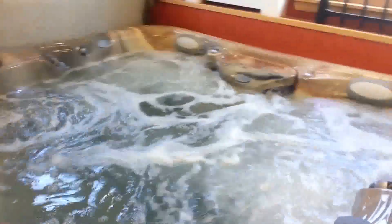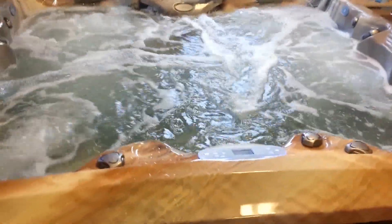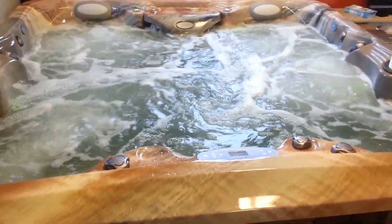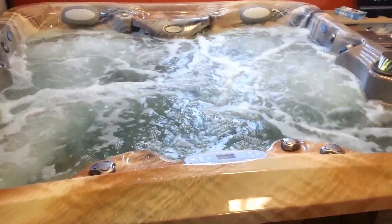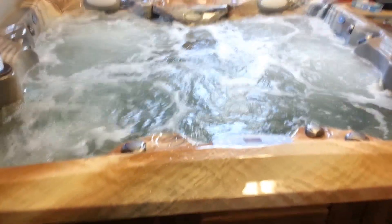That's what makes the Marquis hydrotherapy system much different than other hot tubs in the industry. This is the Marquis Epic — it's a five person, 90 inch square feature spa from Marquis. It's currently in stock, on display, and available for wet tests at our Amesbury showroom. Give us a call at 978-388-2585.